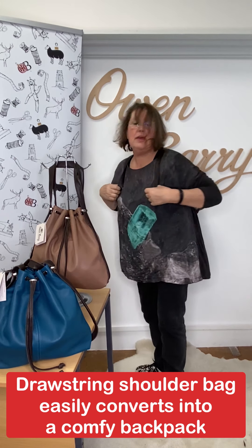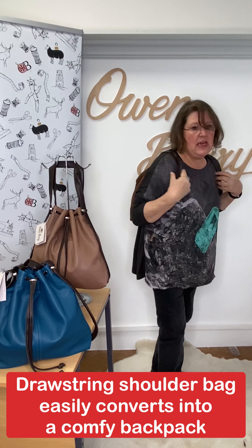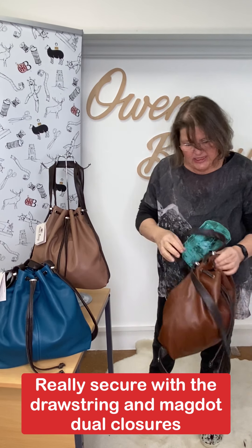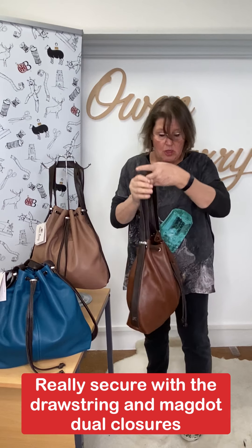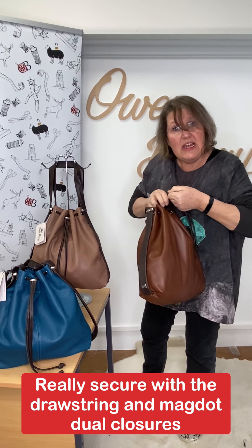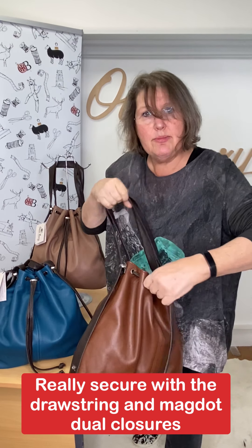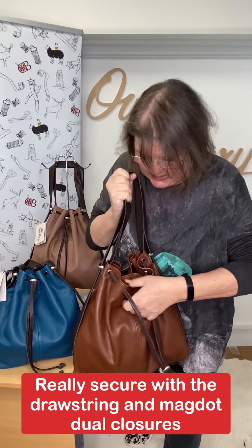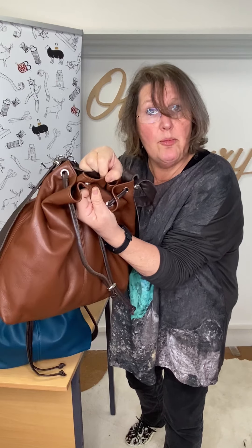There you go — easy, super lightweight. So easy for ladies who need their hands free but also want a bit of style. Remember when you're out walking, this is really secure. The drawstring is strung up, so nobody can get into it easily. You've also got the extra security of a magnetic dot there.